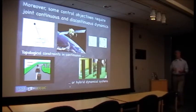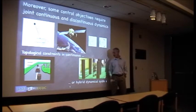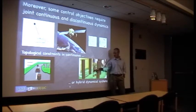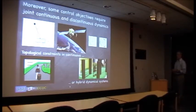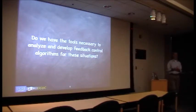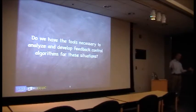You can imagine that all of these things come together where you have some type of obstacle to avoid. You either need to go to the right or to the left, and the system going around it may itself be modeled in some hybrid way with impacts — maybe a robot trying to find its way from one side to another while avoiding obstacles. So with that as motivation, the question is: do we have the tools necessary to analyze and develop feedback control algorithms for these systems? We'd like to understand these hybrid systems systematically, not just in an ad hoc manner.